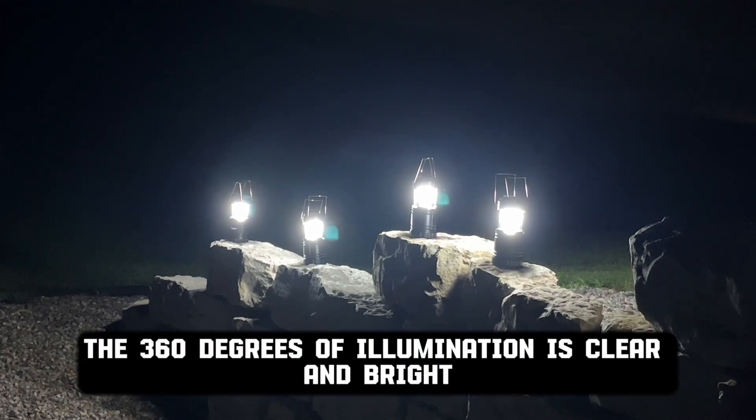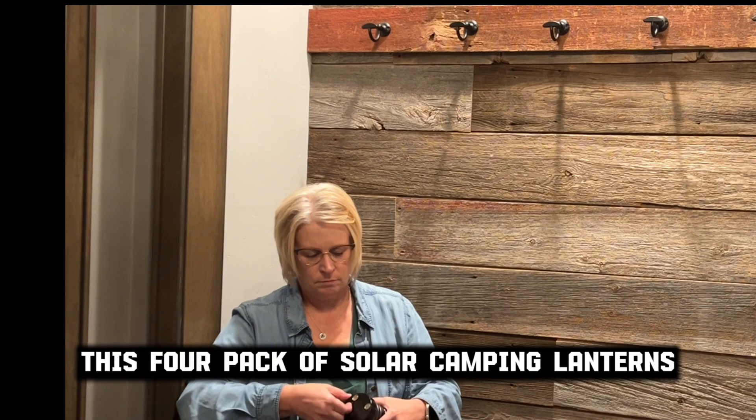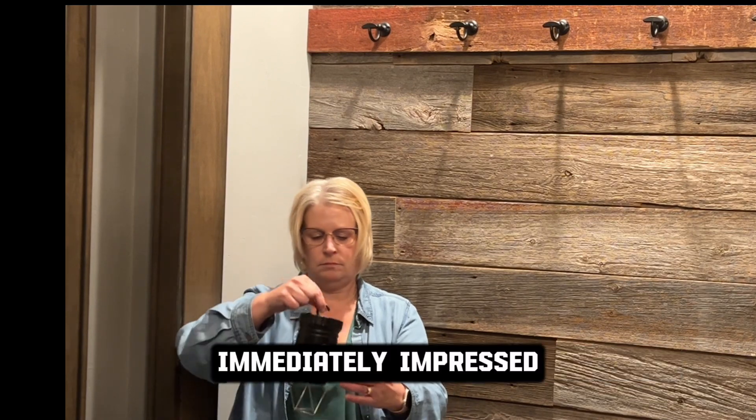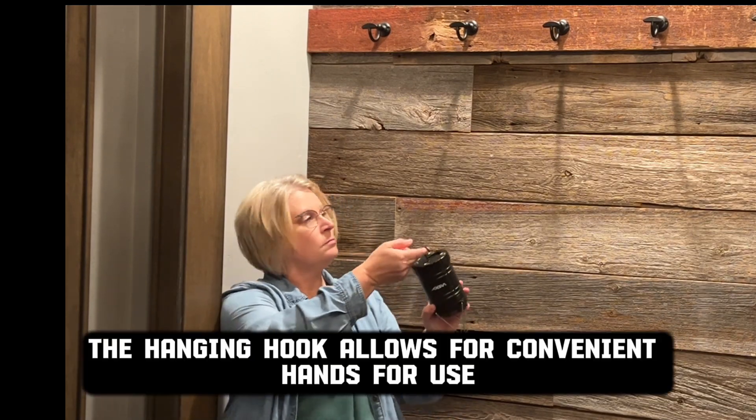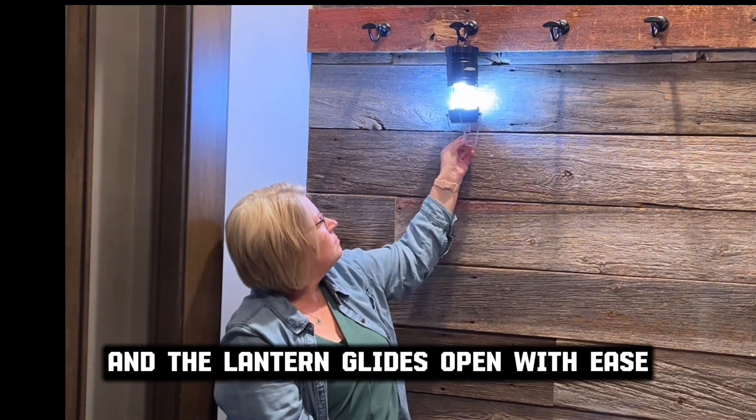The 360 degrees of illumination is clear and bright. This four pack of solar camping lanterns immediately impressed. The hanging hook allows for convenient hands-free use and the lantern glides open with ease.